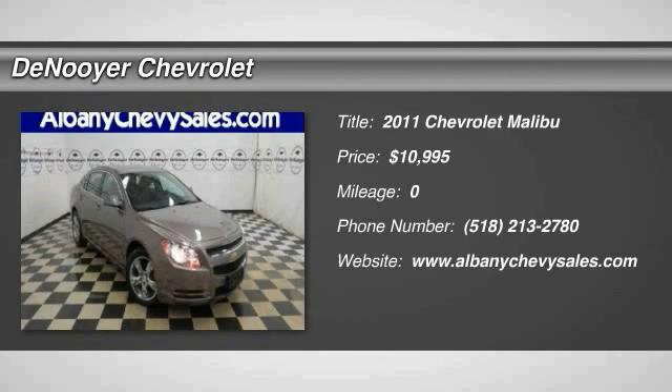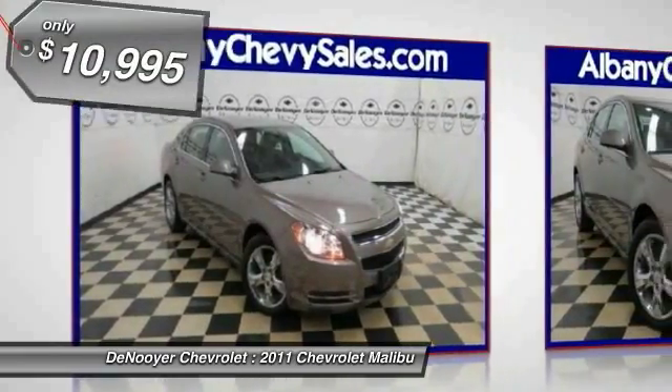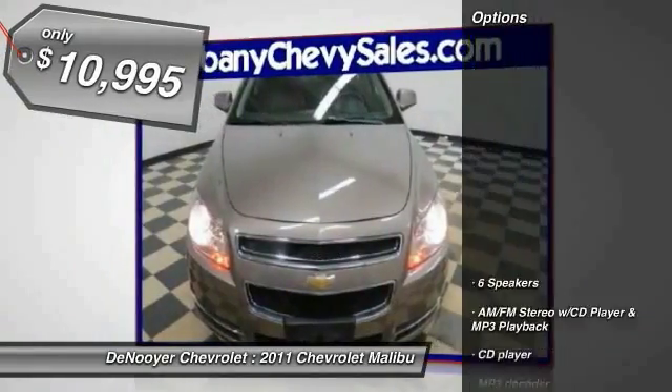The 2011 Malibu. A combination of performance and fuel economy, the Malibu is a great commuting car and is priced below $15,000. Here are some of this vehicle's great options.